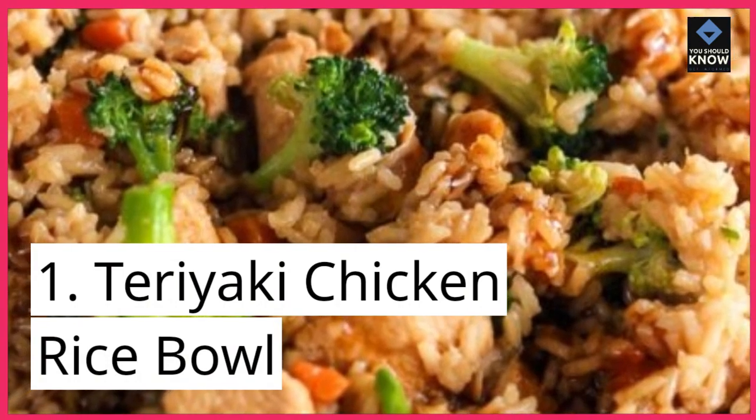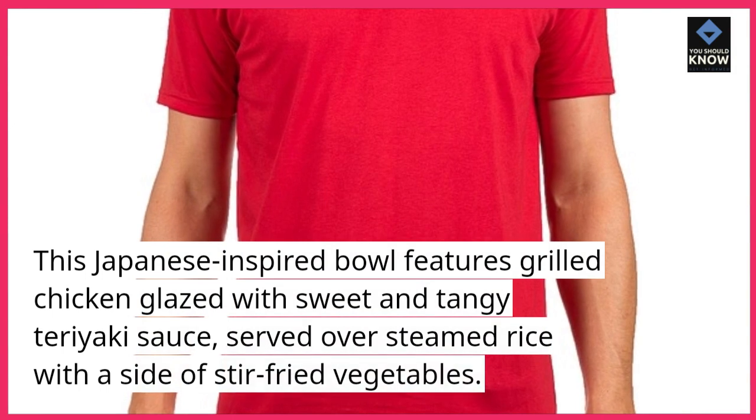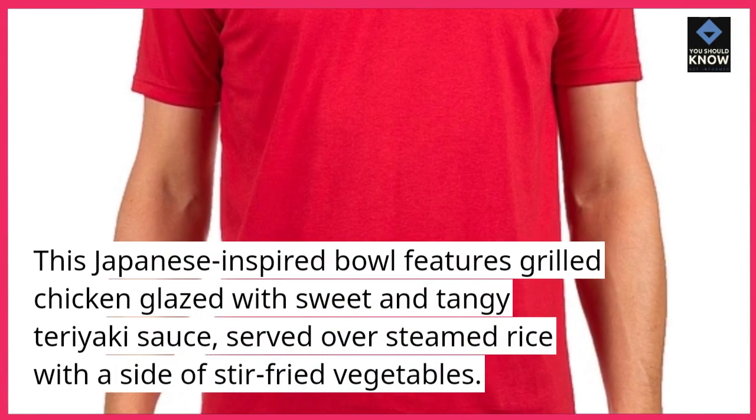1. Teriyaki Chicken Rice Bowl. This Japanese-inspired bowl features grilled chicken glazed with sweet and tangy teriyaki sauce, served over steamed rice with a side of stir-fried vegetables.